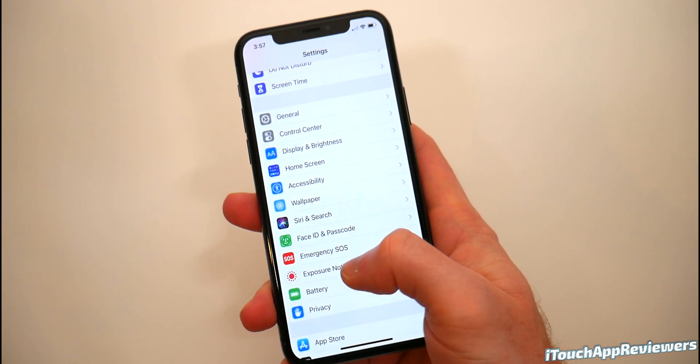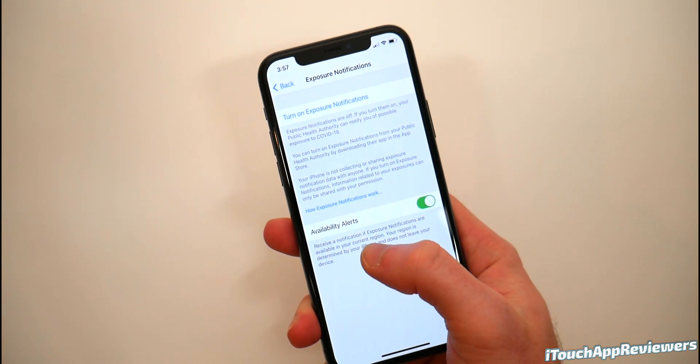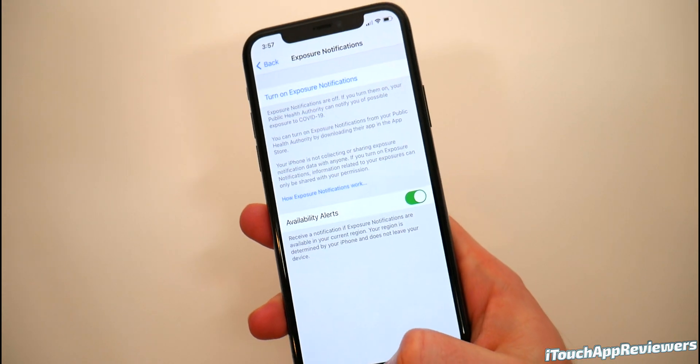Another thing that's changed is in Settings: exposure notifications. You can turn those on if you want them, and there are availability alerts to receive a notification if exposure notifications are available in your current region. So if you want to turn that on, you can do that.